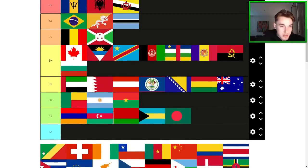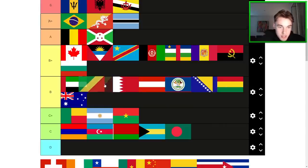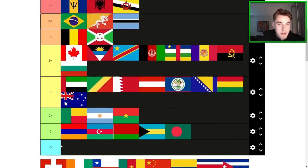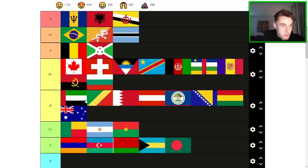Republic of the Congo — I think it definitely outdoes Bolivia, towards the top of B. Switzerland — we're looking at the square version here. Switzerland is a good flag. B+ is the way to go, somewhere next to Canada. Iconic as they come, the Swiss flag. But not quite as good as the flags we have in the A tier.